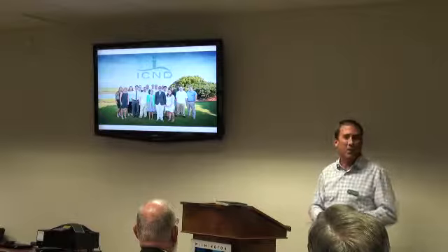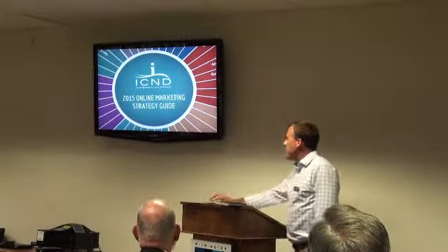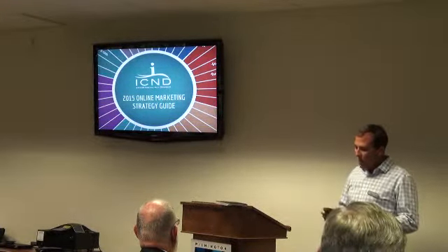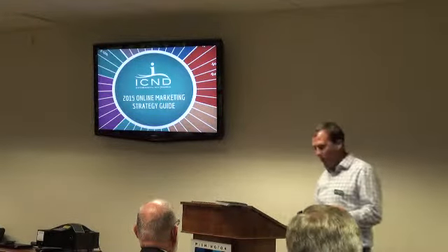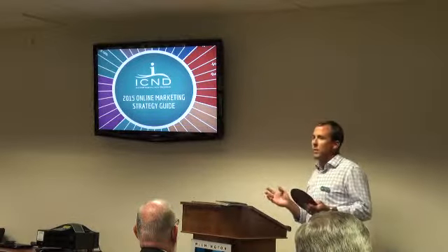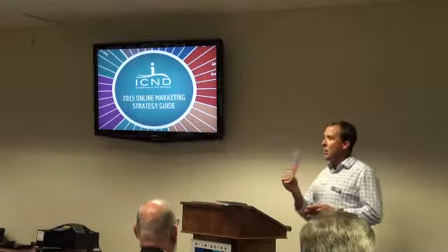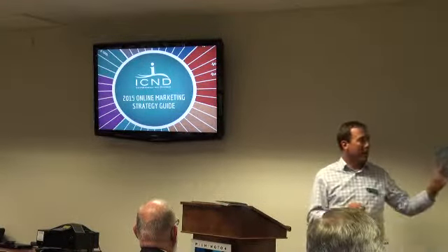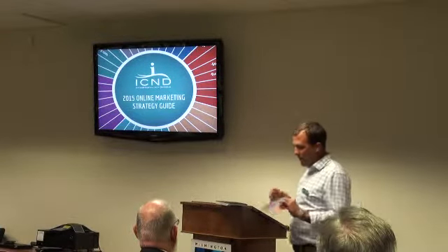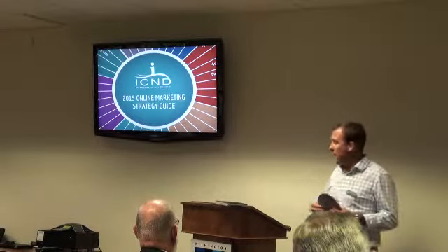I brought two of my guys we'll introduce in just a minute. Today we're going to talk about your online marketing strategy. You should have this handout in front of you. We're going to cover different components — everything from email marketing, to search and optimization, to social media. It's going to be a 30,000-foot view, but at least it'll get your mind thinking about it and maybe come up with more questions afterwards.